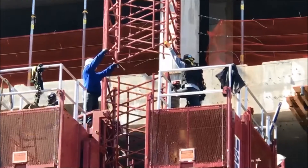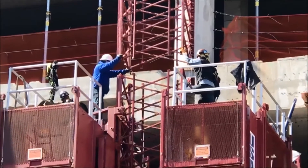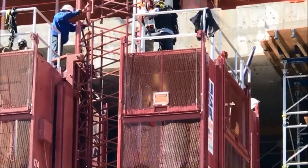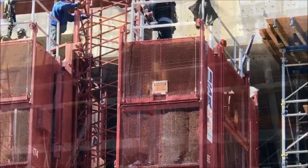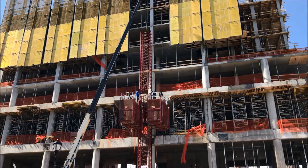Now at least with the hoist operator, we'll get them within two floors of the active floor that we're pouring. And from here on in, as the building progresses, every other week we jump the hoist — we go up another two, three, four, five, six sections of tower — and the hoist keeps coming up along the building with us.